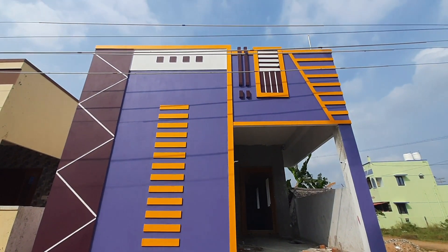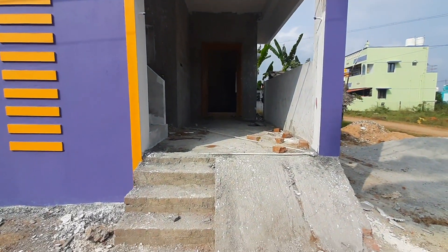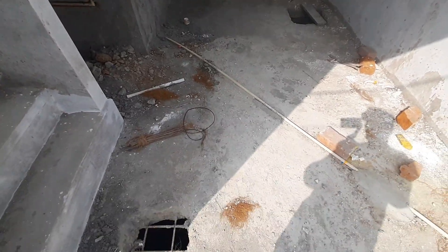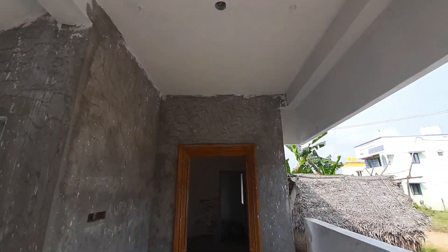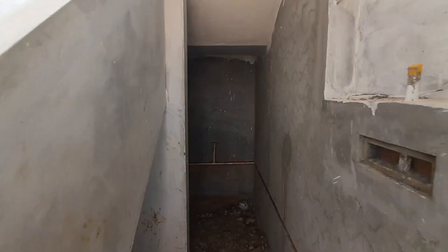Hi friends, welcome to Numbay Video Builders. We will start with the 80% work. We will start with the customer choice. We will start with the south facing land.